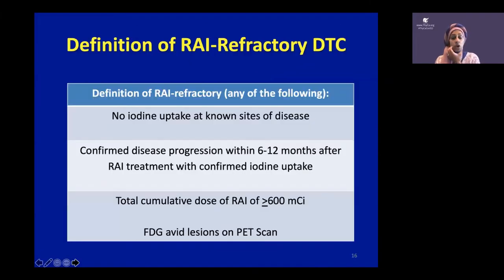When thinking about whether thyroid cancer is refractory to radioactive iodine, there are four definitions with decreasing evidence: known metastatic sites that don't take up iodine; disease that progressed within six to twelve months after radioactive iodine; a lifetime dose of 600 millicuries or more; or tumors that take up FDG on a PET scan. These suggest the disease is resistant to radioactive iodine.